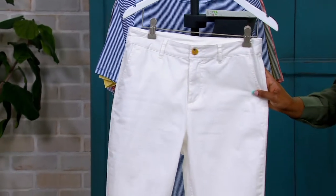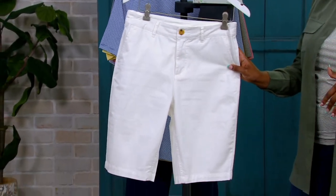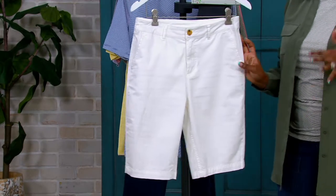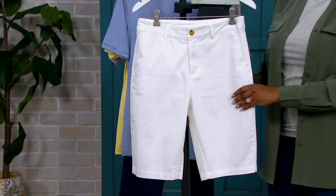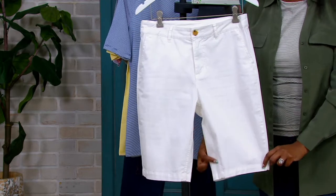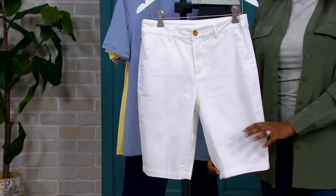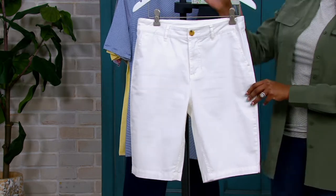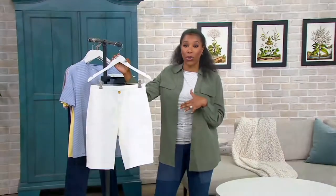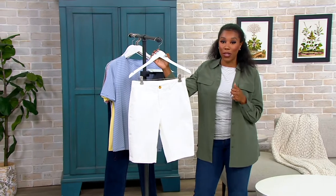New — our easy wear twill shorts, Bermuda shorts. So if you're like me, I don't like the back of my thigh to touch things when I'm wearing shorts. This is a perfect length because you have a little bit of a longer inseam here. Petite is going to be 10 inches, regular is going to be 11 inches. And our featured price saves you just over $4 off of our usual QVC price.